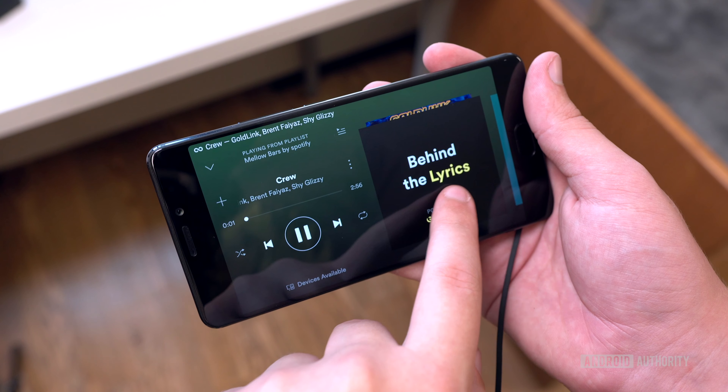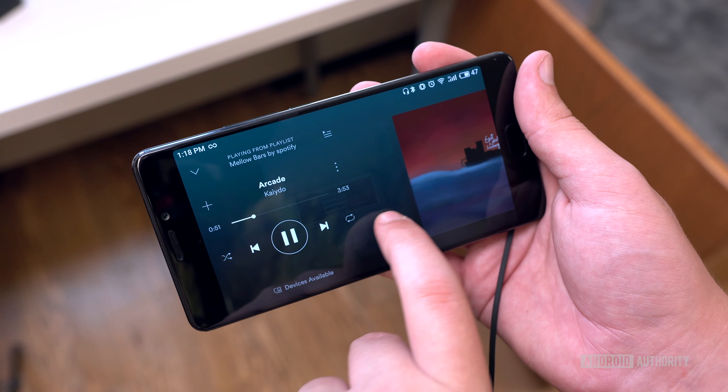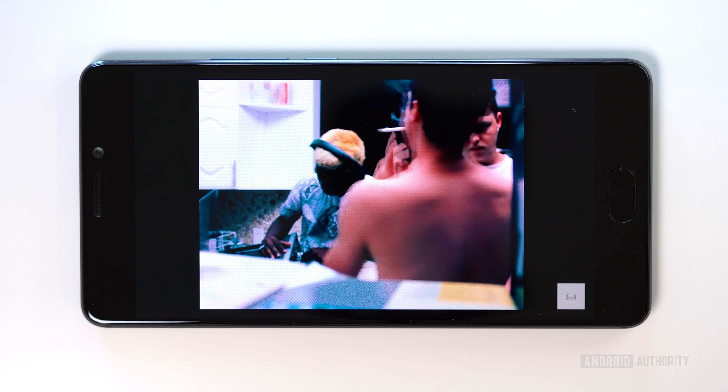You'll also love the low-key excellent audio setup. You can get loud and clear 32-bit hi-fi audio with the 3.5mm headphone jack. No headphones? No problem. The bottom-firing speaker is actually really good — it's very loud with minimal distortion.